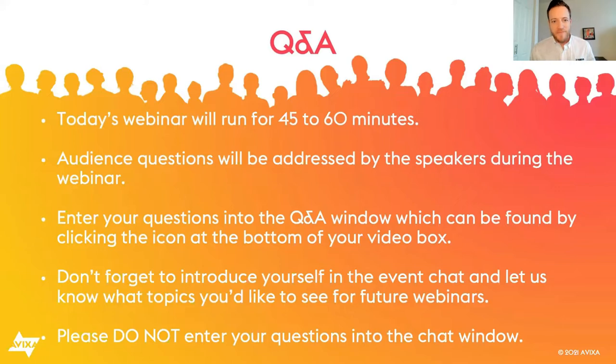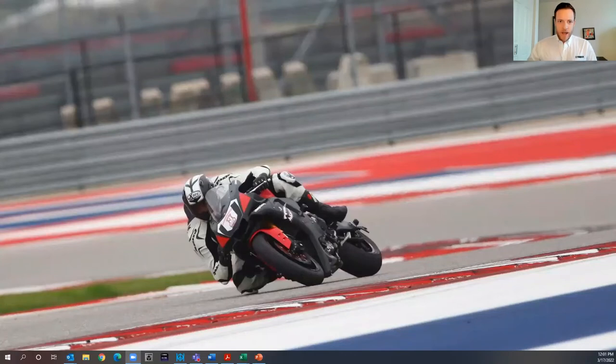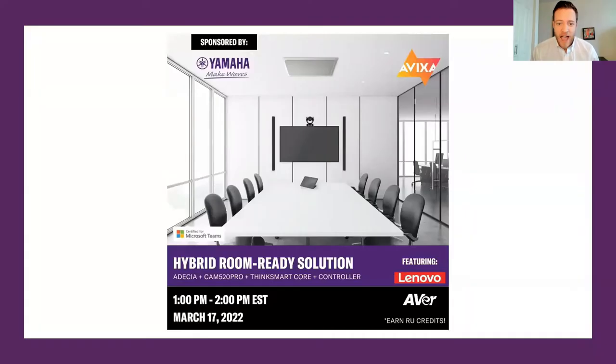Thank you, Dion. Hello to everybody in the chat — thank you for joining us. Tyler Cox here on behalf of Yamaha Unified Communications, welcome to today's webinar. Today I am joined with Joshua Peterson on behalf of Lenovo, Timothy Mackey on behalf of Yamaha Unified Communications, and Carl Harvell on behalf of AVer. So Yamaha UC, Lenovo, and AVer decided to partner up and put together a hybrid room ready solution.